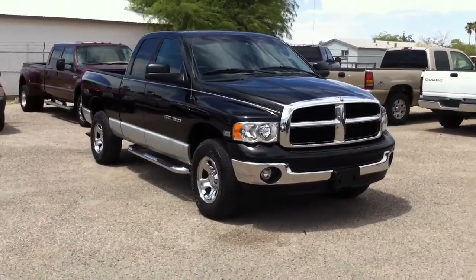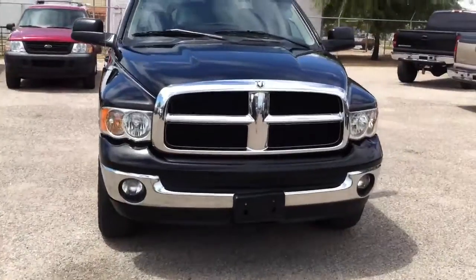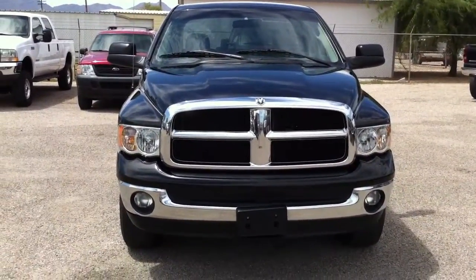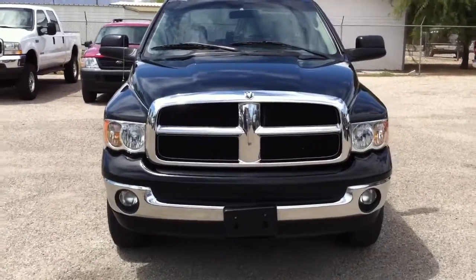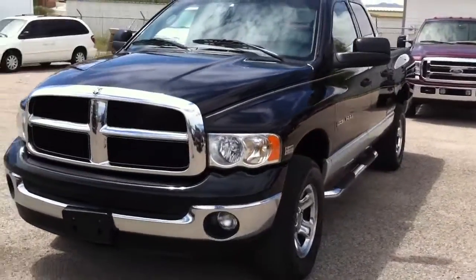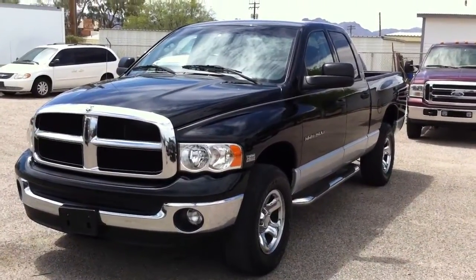We purchased this from a repo company — it was a repo out of Arkansas. American Car Mart was called; I think it's something like CarMax. Anyway, obviously somebody decided to drive their vehicle to Arizona and not pay for it, so they repoed it and sold it here.